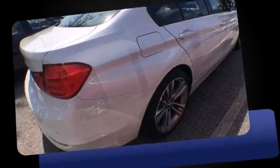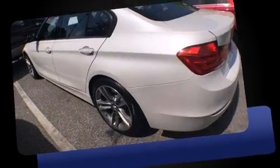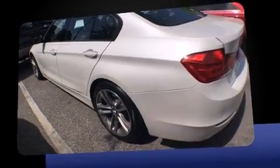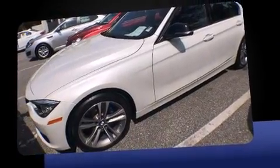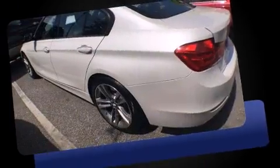The 2015 BMW 328i, with less than 10,000 miles on the odometer. This four-door sedan prioritizes comfort, safety, and convenience. It features an automatic transmission, rear-wheel drive, and a two-liter four-cylinder engine.